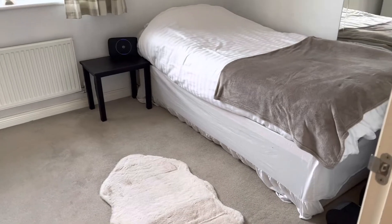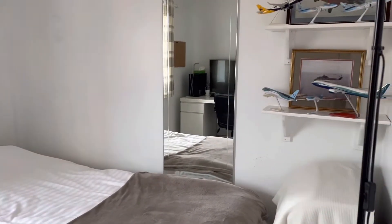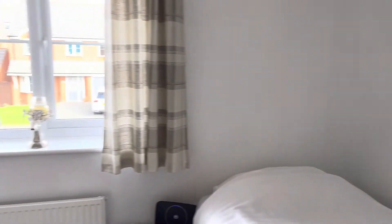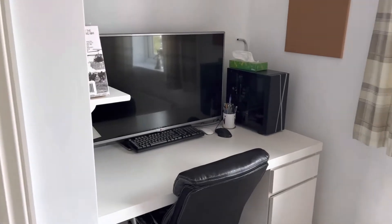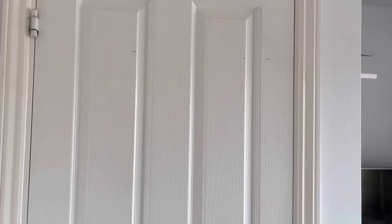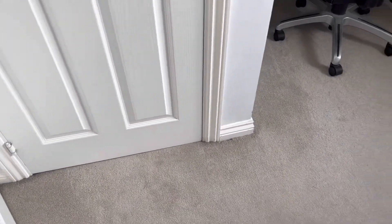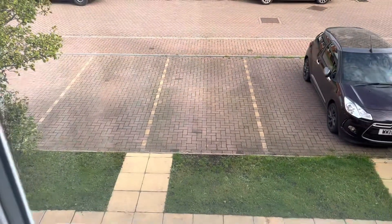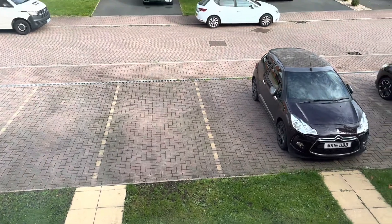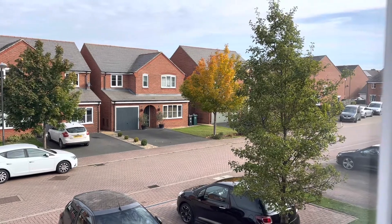Bedroom number two, as you can see, would easily fit a double bed, and you also have storage over the stairs. You can see just how peaceful this road is.